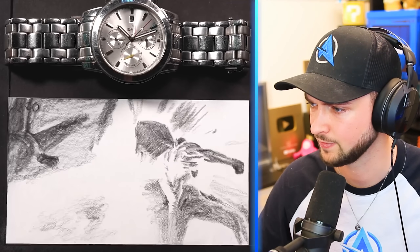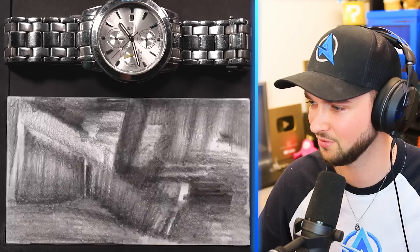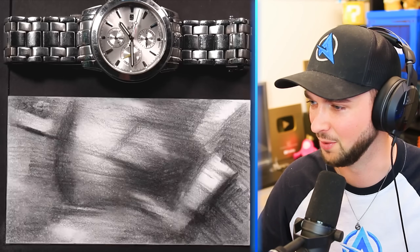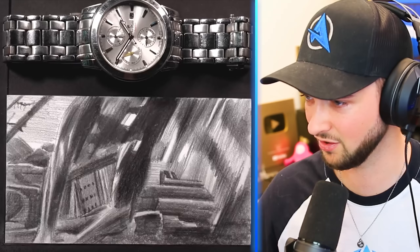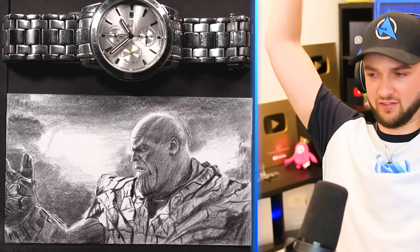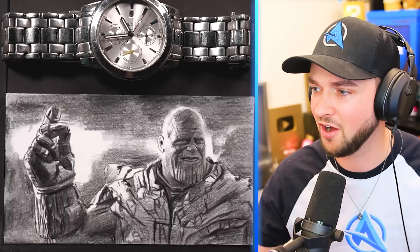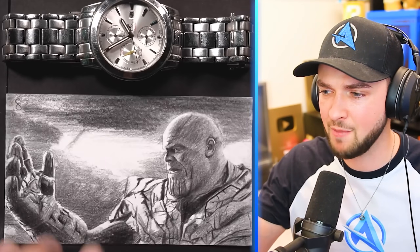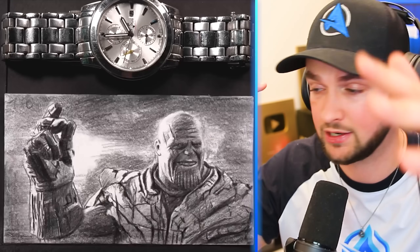Pencil drawings. Thanos versus Iron Man. I could watch the whole film like this — it looks incredible. Spoilers ahead if you haven't seen Avengers. He's about to click everyone away. If you don't want to be snapped away by Thanos, make sure you quickly subscribe.